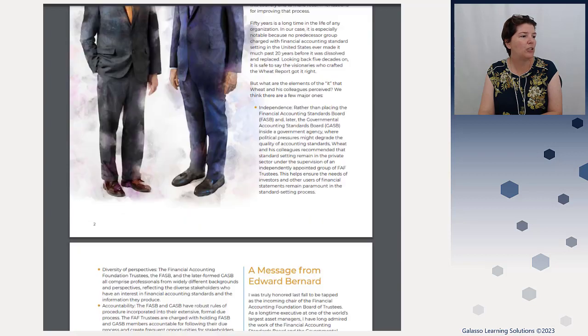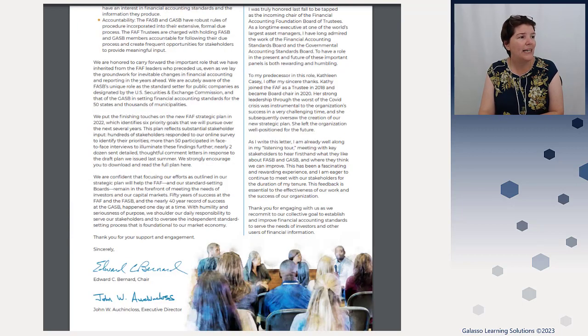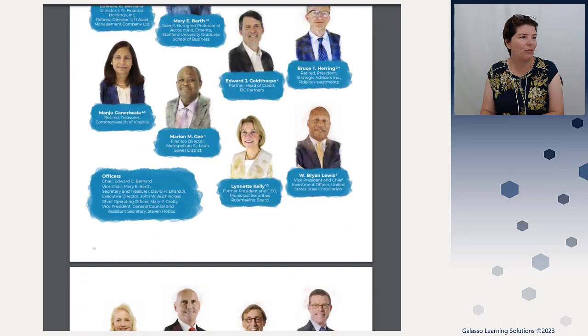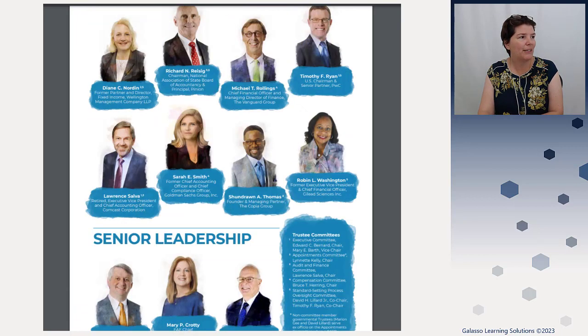They talk a little bit about what they're working on — their big items, very consistent with their strategic plan that they put out. They talk a little bit about the leadership transition because Kathleen did switch off, so we got a new chair. We have some new items, and then pictures of the individuals. Some of them you might recognize — Tim Christian, for example, is well known in the profession. Rick from Opinion has also been very popular with NASBA, so you probably recognize him as well. And Tim Ryan is another major player in the industry.